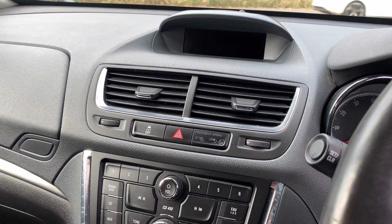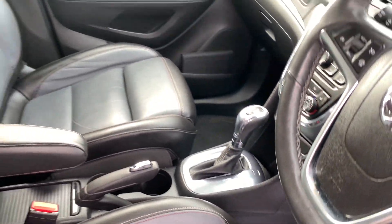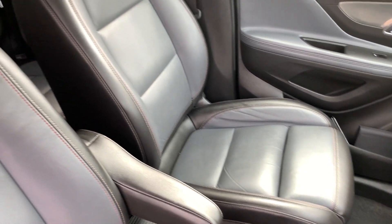Radio CD, heated seats, air conditioning, automatic. Seats are in leather in grey and black.